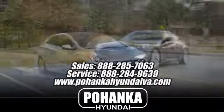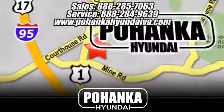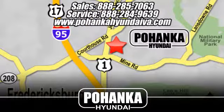That's why Pohanka Hyundai of Fredericksburg is a great place to buy a car. Take I-95 to exit 126, then north one mile on Route 1.